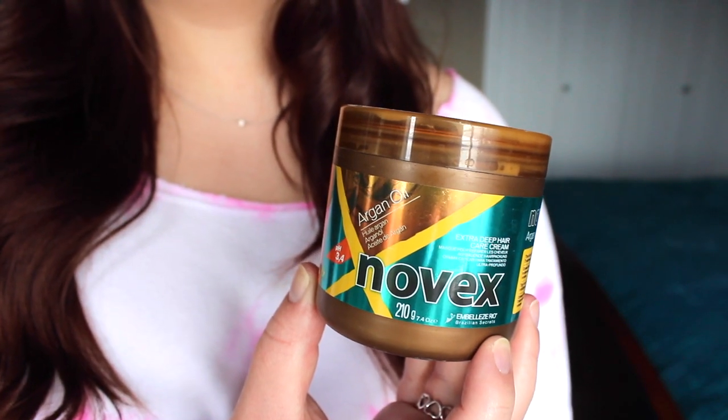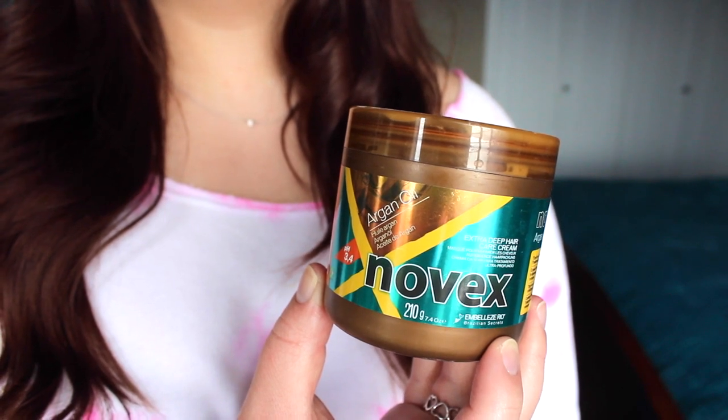I've also been using the Novex Argan Oil Extra Deep Hair Care Cream — this is like a deep conditioner for in the shower. It's really inexpensive and quite good. I haven't been using it for too long so I can't speak on it too much, but it's a little thinner in consistency than I would like. I believe you can get it at Sally's for under $10. It's supposed to help with split ends and frizziness, which is what I need.